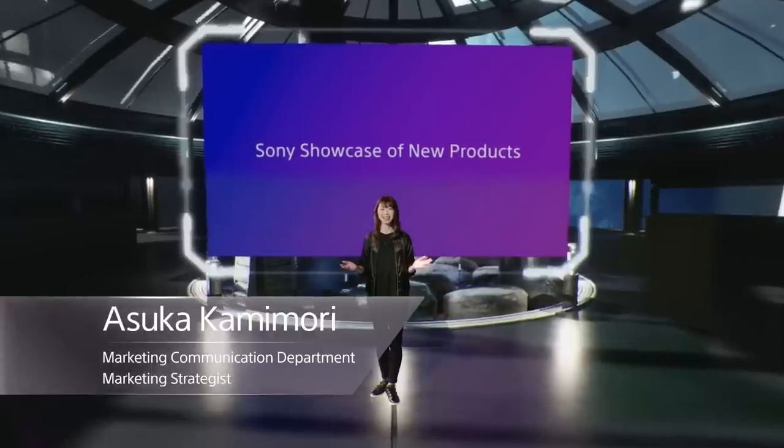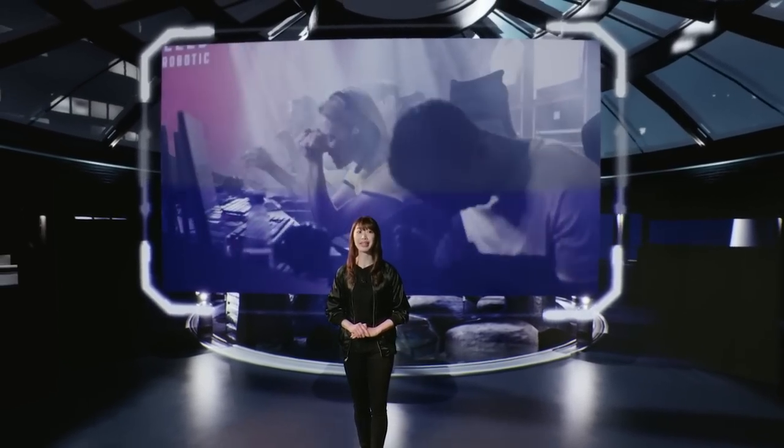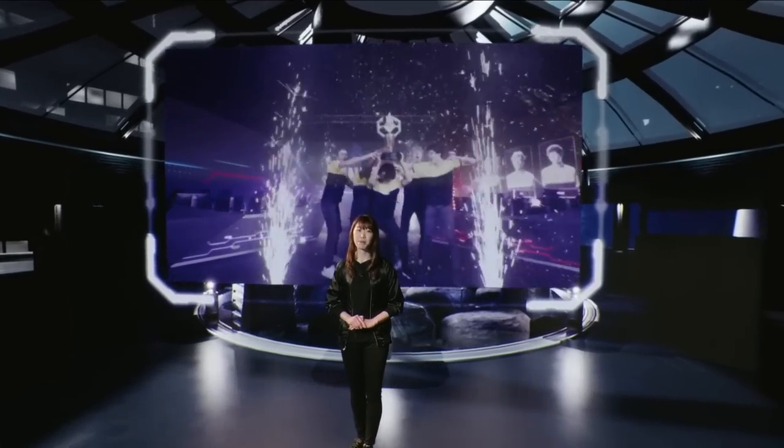Thank you for coming out to the Sony showcase of new products. Recently, the number of gamers and e-sports tournaments are expanding and the advancement of gaming content is really significant. Sometimes I don't think about it, but gamers are connected all around the world. It's not just playing your neighbor or someone coming over — it's really connecting to everyone.